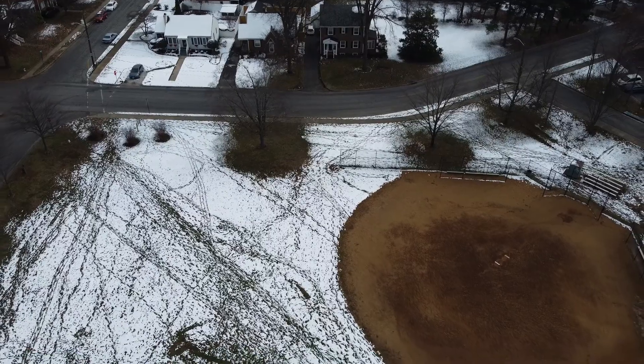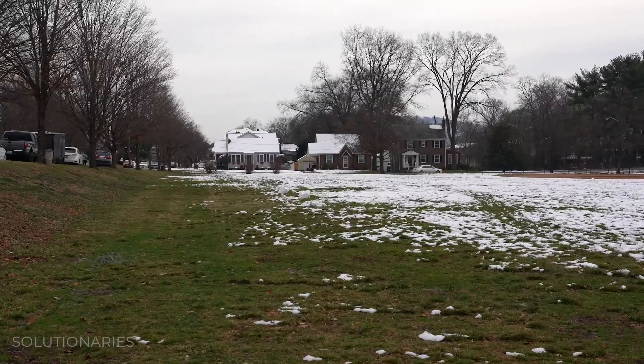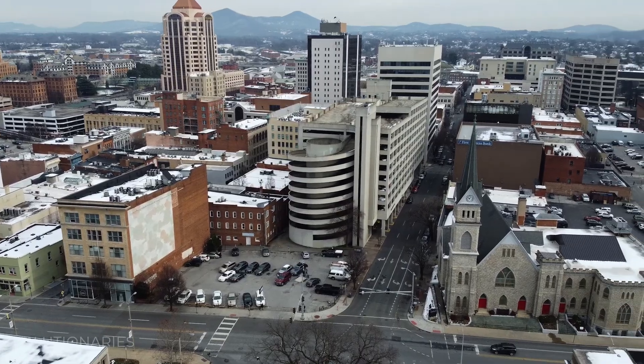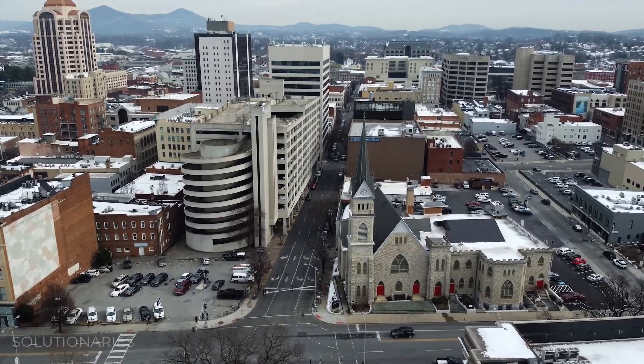We're here at Raleigh Court Park in Roanoke, and it's really interesting to watch as we look out at all the snow. The snow has maybe stuck around for a couple of days here, versus right in downtown Roanoke where it's a little bit hotter and a lot of the snow is already gone. You can kind of see that even during the wintertime the urban heat island effect is still a thing.